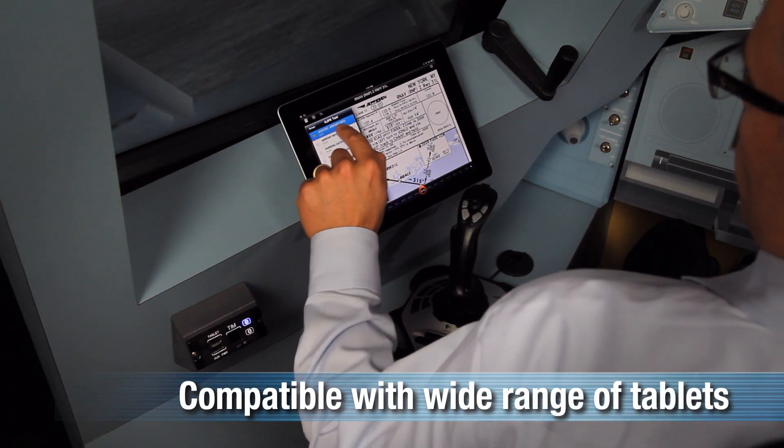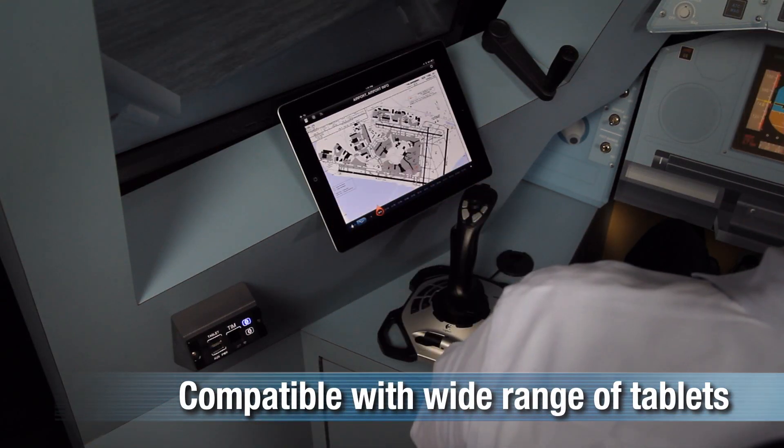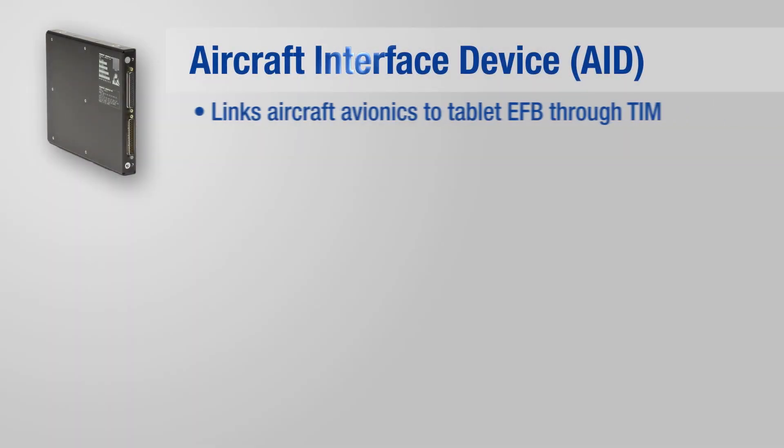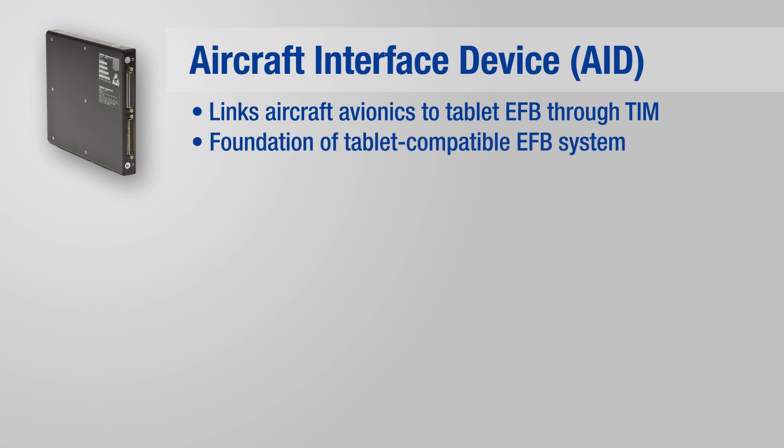The TIM is compatible with a wide range of tablet devices and is mounted in the flight deck. The AID links aircraft avionics to a tablet EFB and is the foundation of the UTC Aerospace Systems tablet-compatible EFB system.